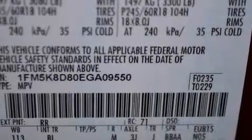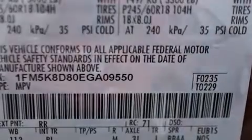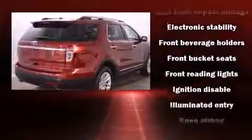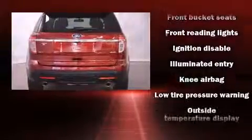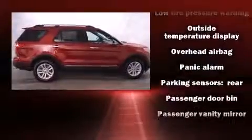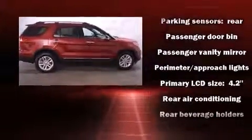Third-row seats provide an even greater maximum passenger capacity. Ford also prioritized safety and security by including head curtain airbags, front side impact airbags, traction control, a security system, and four-wheel disc brakes with ABS.